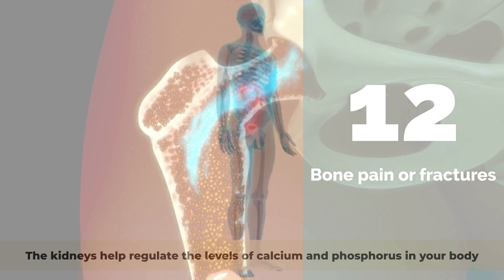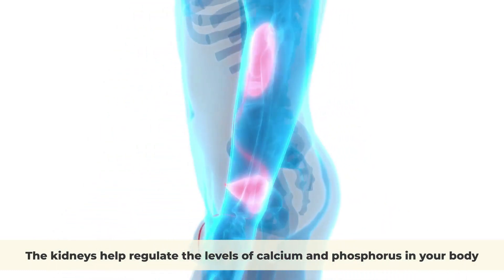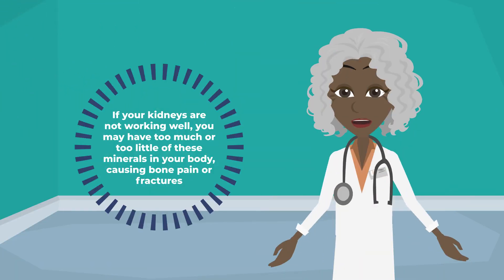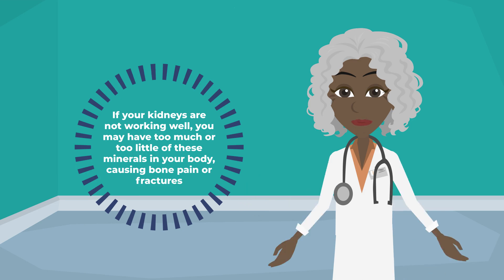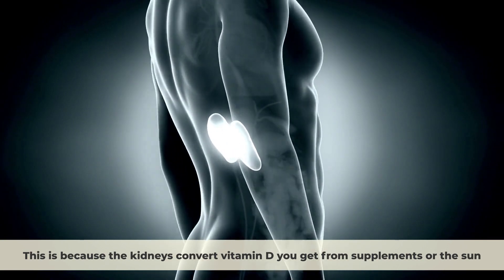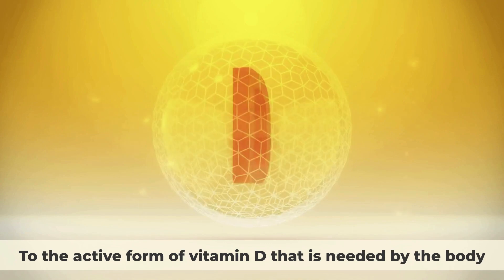Number twelve: Bone pain or fractures. The kidneys help regulate the levels of calcium and phosphorus in your body, which are essential for your bone health. If your kidneys are not working well, you may have too much or too little of these minerals in your body, causing bone pain or fractures. You may also have low levels of vitamin D, which helps your body absorb calcium. This is because the kidneys convert vitamin D from supplements or the sun to the active form needed by the body.